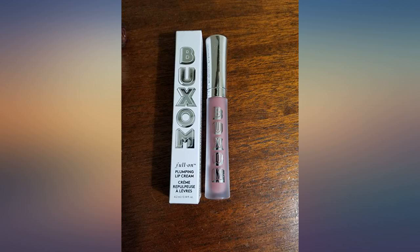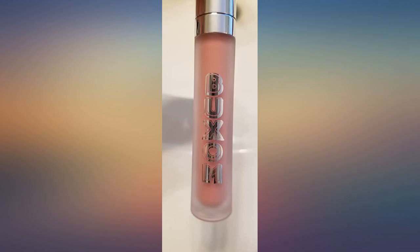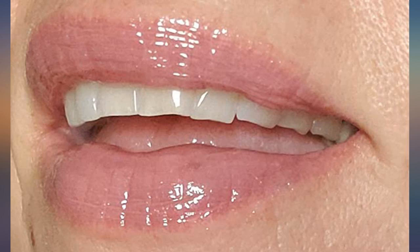Does this lip plumper actually plump lips? Yes, it does, but minimally. You are not going to look like a Kardashian or have had some collagen injected into your lips. Once you apply the lip cream, your lips will tingle for quite a bit and your lips will plump slightly. The effect lasts for about an hour or so.